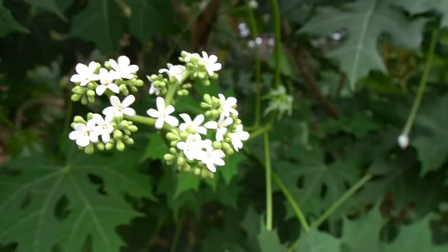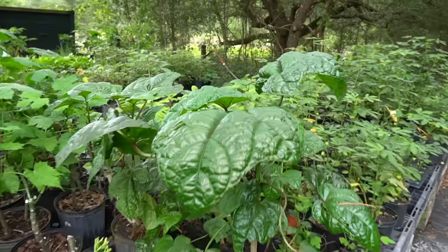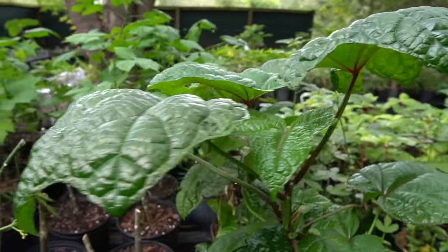Florida is a state where most people go to the supermarket to buy their food, but they don't realize they can grow most of their food right at home. Semi-tropical climates exist around the world — the Caribbean, Central and South America, Southeast Asia, parts of Africa, and parts of Australia — are all places where this can be a super helpful video.